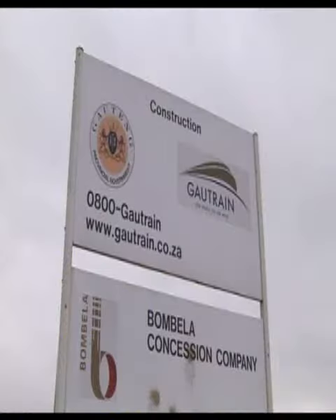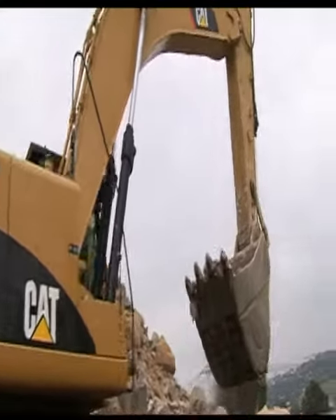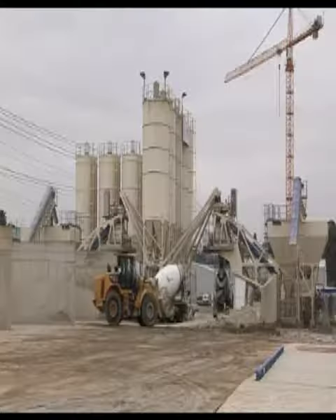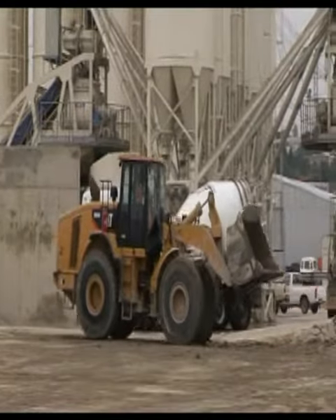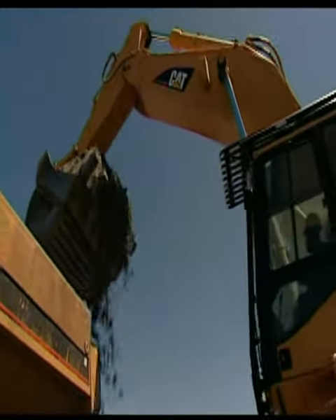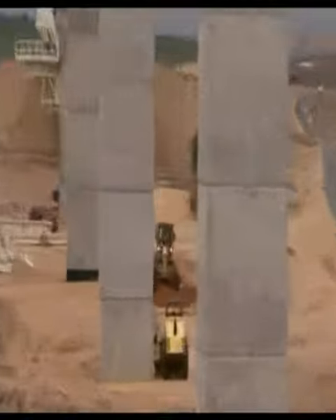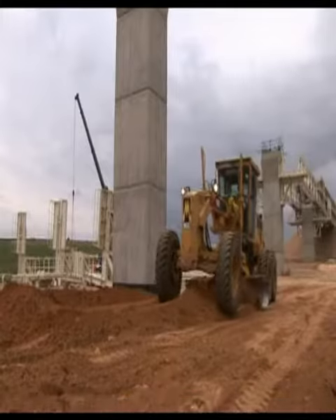The construction industry in South Africa is expected to boom well after 2010, and Balaworld Equipment is well poised to take advantage of this unprecedented growth. As the overall industry leader in the construction sector, Balaworld Equipment continues to deliver solutions to our customers that ensure we continue to win the majority of the tenders and opportunities that arise due to the high levels of infrastructure spend in the Southern African region.